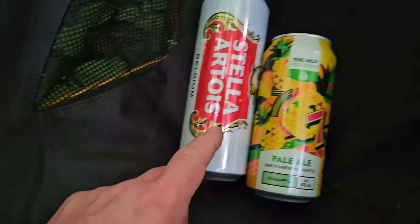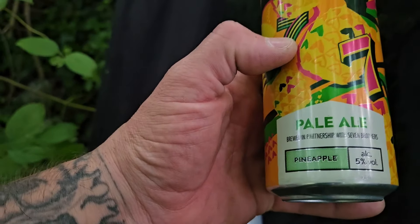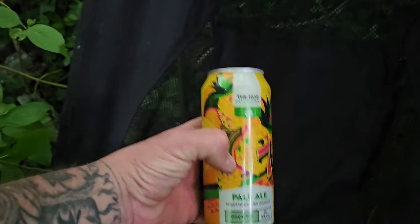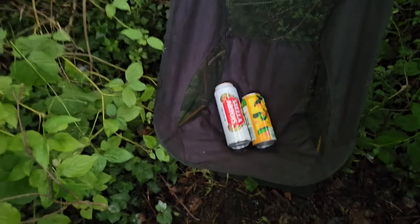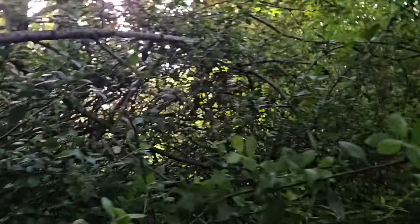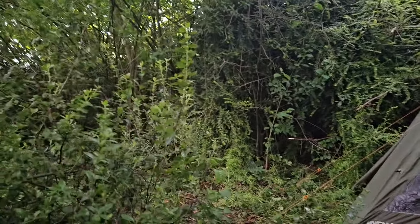Decisions, decisions. I have got a Stella to drink and a lovely Hop Foundry Pale Ale — Pineapple — from Aldi. I do love my pale ales. From where I am, can't see me getting any bother in here. And if it rains, certainly not going to get any bother in here.